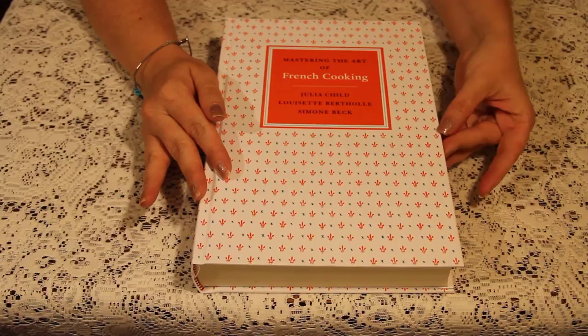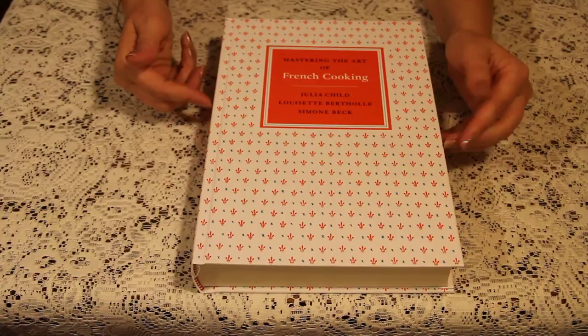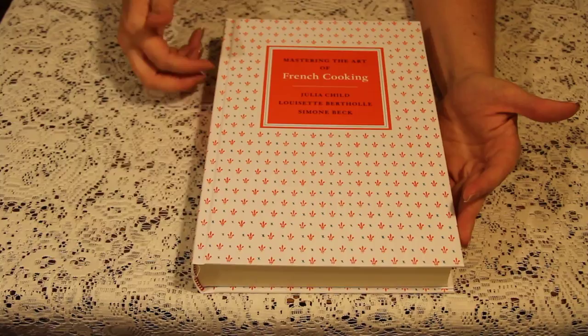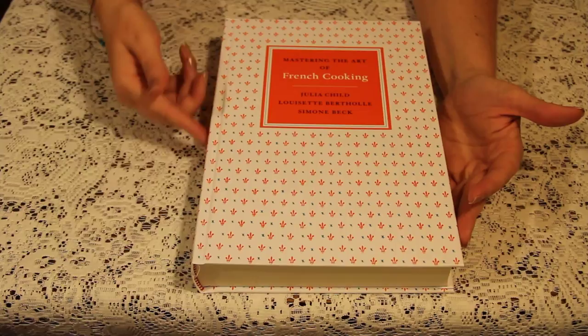Maybe you don't know who she is, but in 2009 there was a movie released called Julie and Julia. It's about two true stories — one is about Julia Child and how she revolutionized cooking in America, and she brought French cuisine and all the different cooking methods here. It's a really good movie, you should check it out.